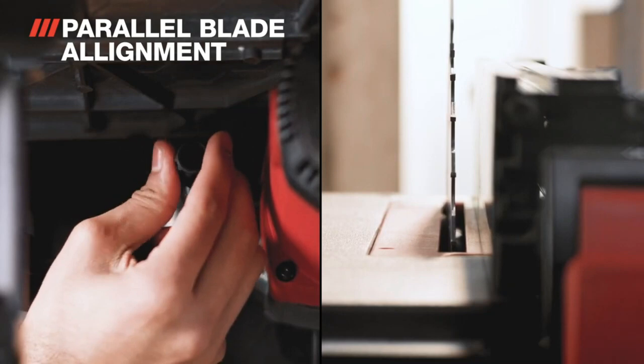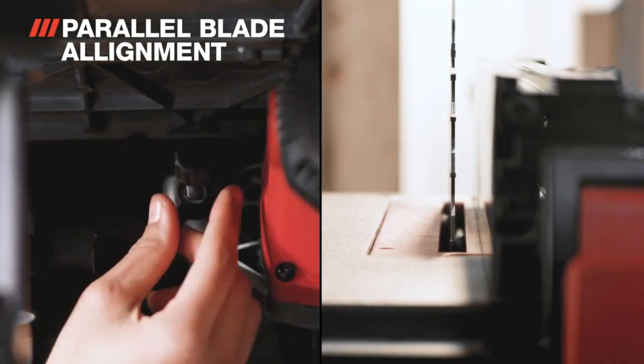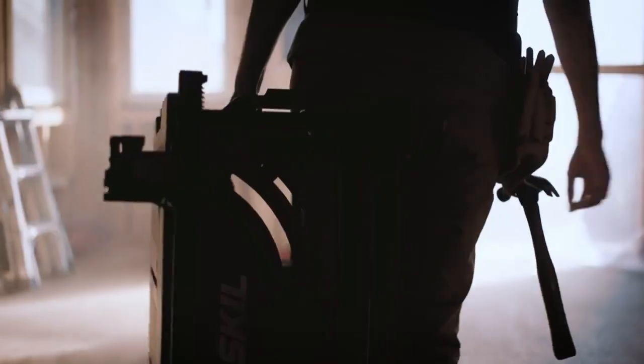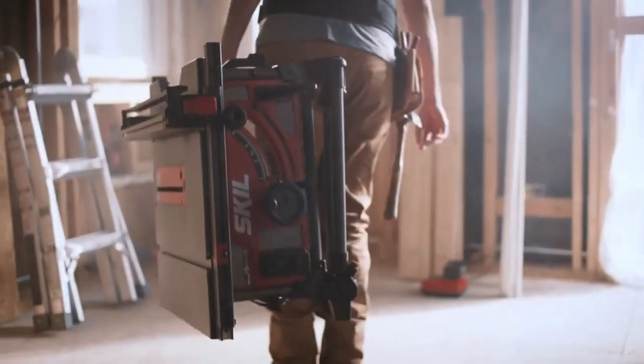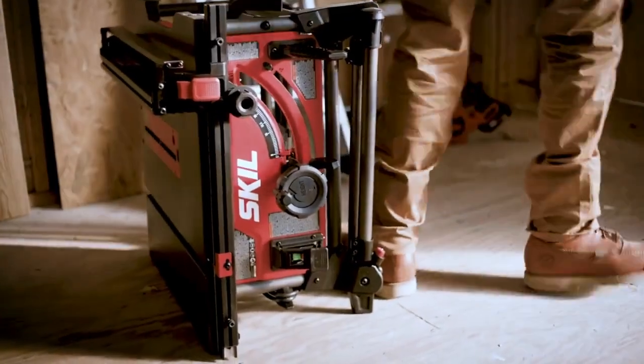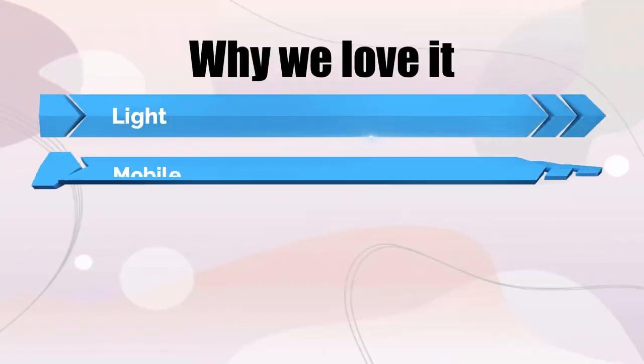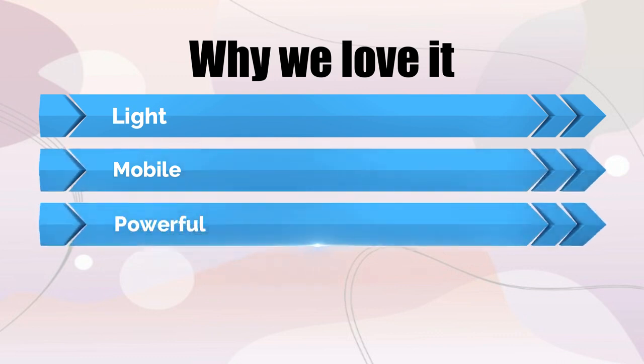The push-button switch takes some getting used to, and we wish the throat plate was steel, not plastic, but for making a few rips at home to plowing through treated lumber building a deck, the saw is on point with everything from power to mobility to accuracy. Why we love it: Light. Mobile. Powerful.